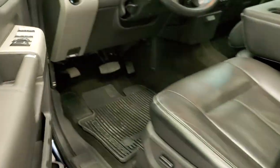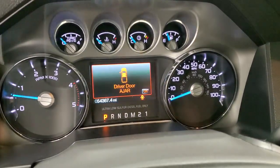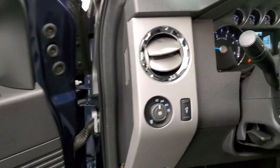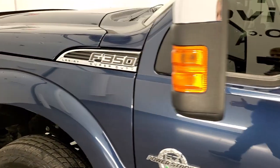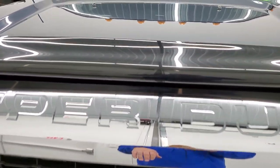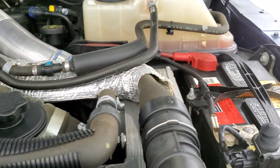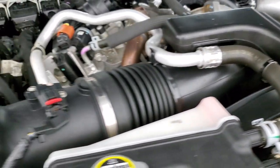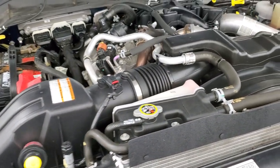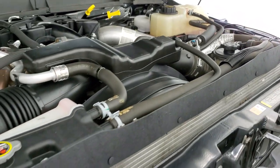We'll start it up and take a look under the hood. It starts right up — you get the Built Ford Tough animation and no check engine lights or anything like that. Under the hood we have the 6.7 liter Power Stroke diesel. The engine bay is very clean and runs very smooth. It has Motorcraft batteries. This truck has been fully safetied and inspected, has a fresh oil and filter change, all the fluids have been checked and topped off, and this truck is 100% ready to go.